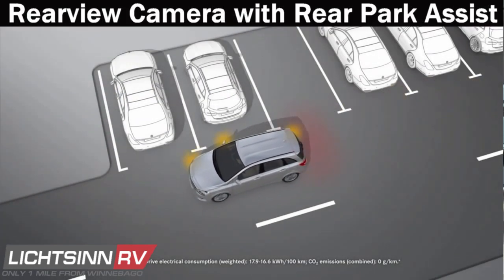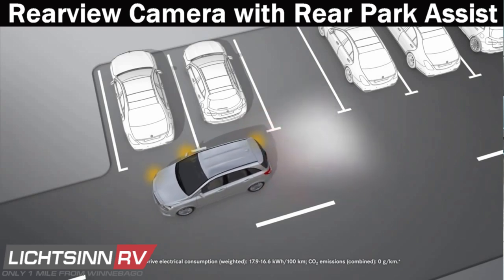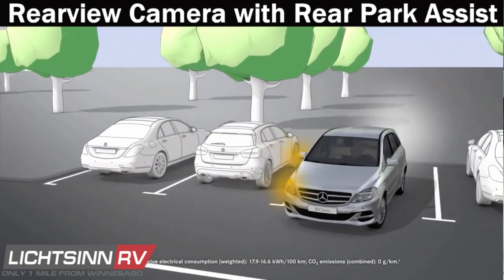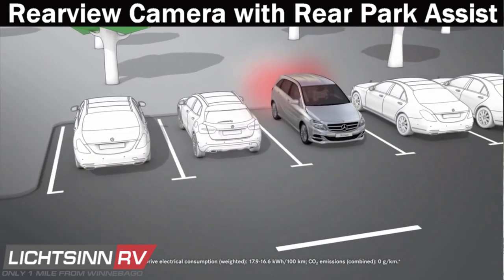Rear View Camera with Ultrasonic Rear Park Assist provides the ability to see the area behind you as you navigate in reverse, and visual markings alert the driver before approaching an object, with several different distance alert increments.